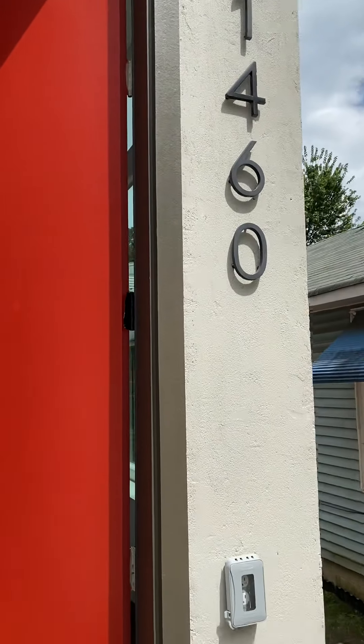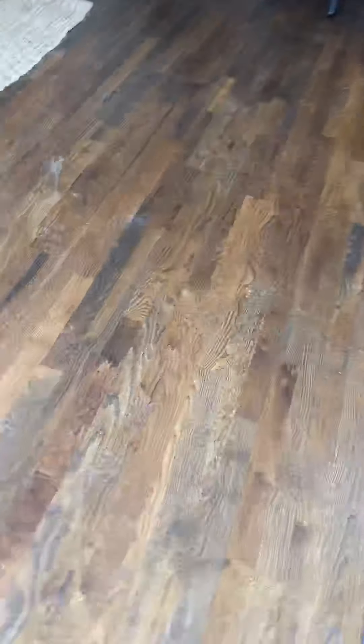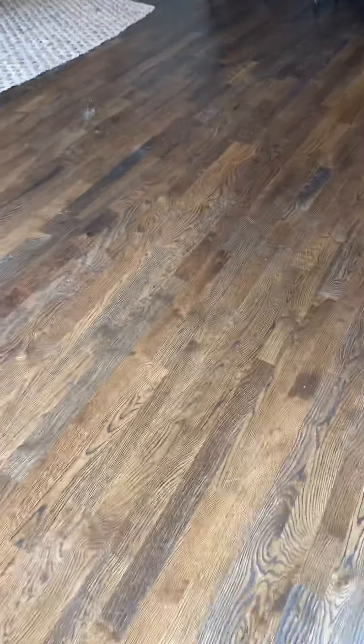Walking into 1460. And as you enter, you can see these are actually darker wood floors than what you guys normally prefer.